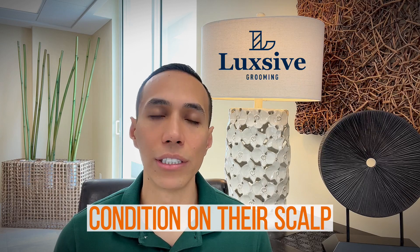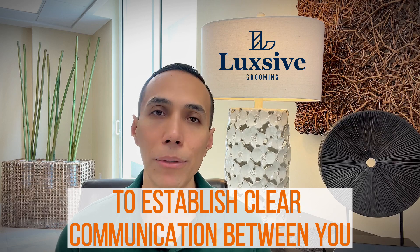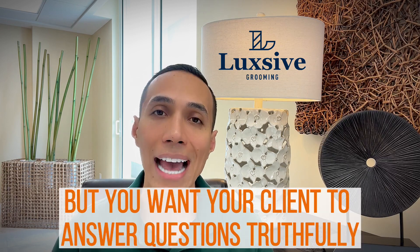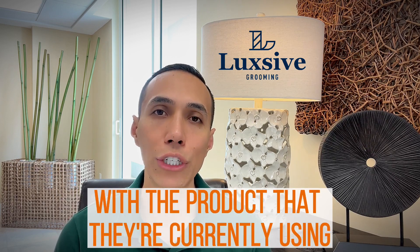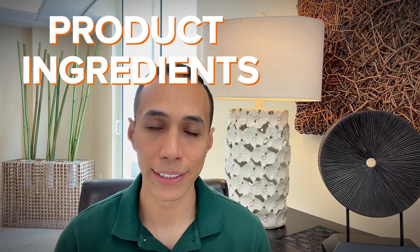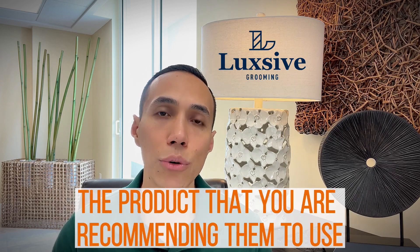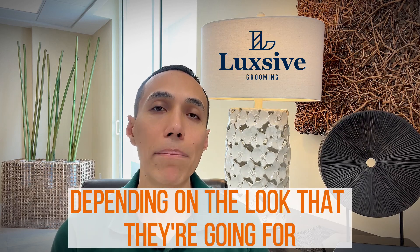The consultation serves as a good point to establish clear communication between you and your client. Not only do you want to talk to your client, but you want your client to answer questions truthfully and address any doubts you may have about the product they're currently using. You can use the consultation to teach clients about product ingredients, manufacturer recommendations, and the benefits of switching to a more professional product — the one you are recommending.